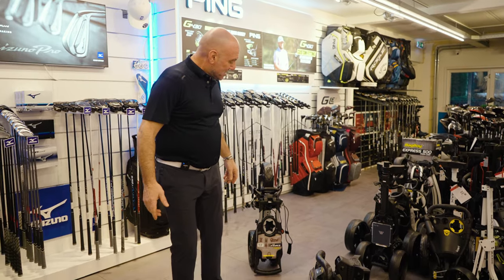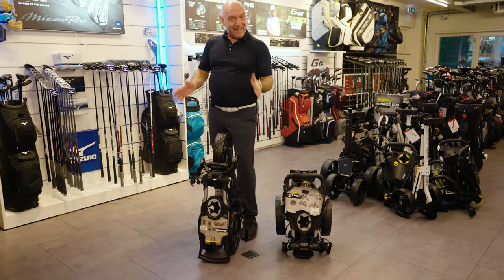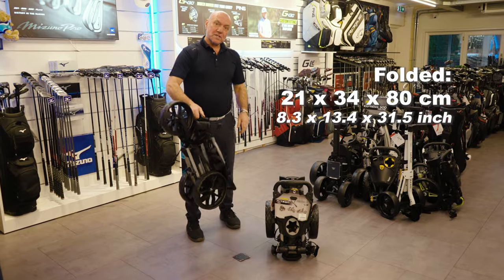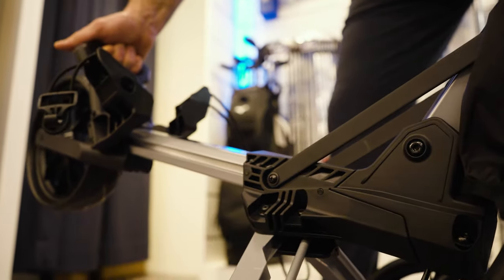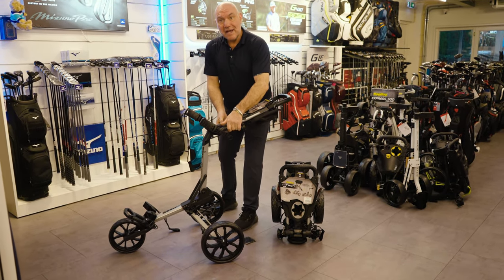I was wondering when they were going to come out with something new, and just when we start making videos, what do they do? They make a new one and it's called the Bag Boy Slim Fold. If I put them side by side you can see — it's nice and slim. It's got a spring in it but it doesn't make a sound, and honestly it's just as good. It's one movement, two movements and you're done.